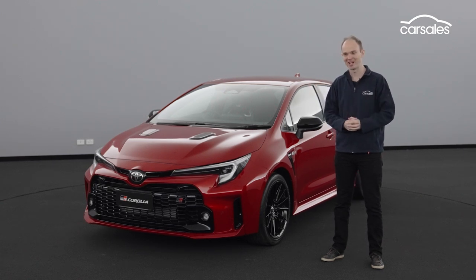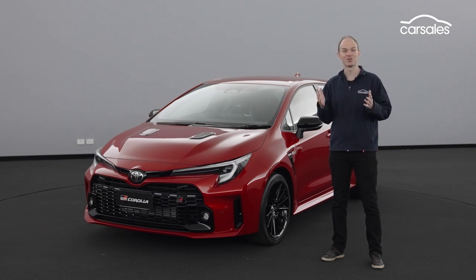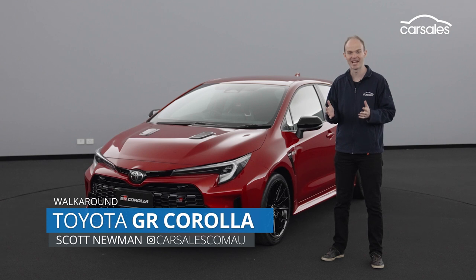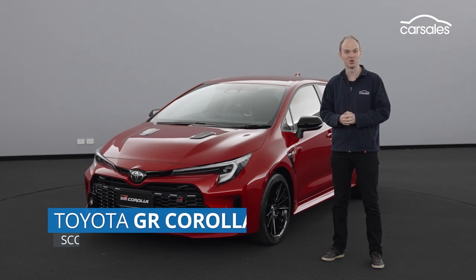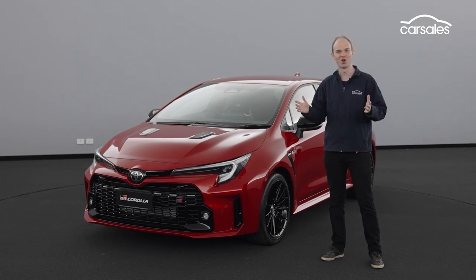G'day and welcome to a first look at the new Toyota GR Corolla. We won't drive it for a few months and there are a few details we don't know, such as pricing and exact specification, but we're here at Toyota HQ to have a walk around and show you a few details about Toyota's new hot hatch.